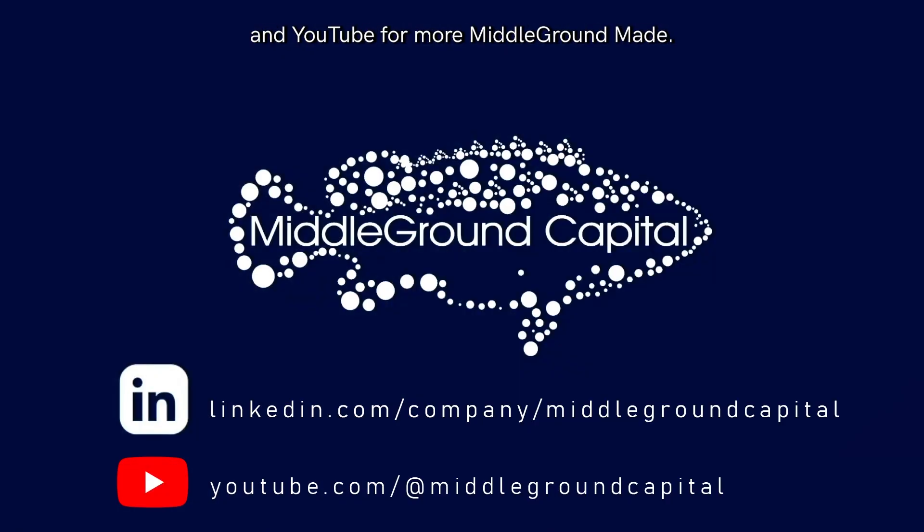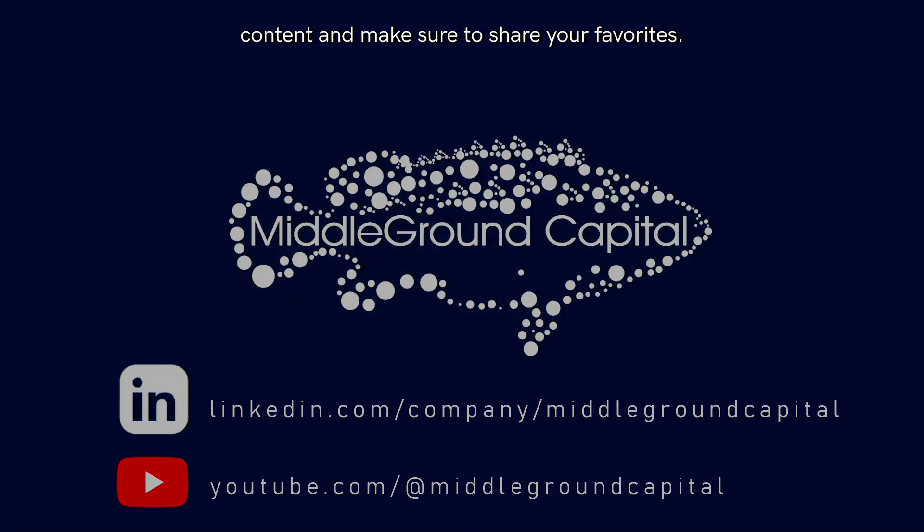Follow Middle Ground Capital on LinkedIn and YouTube for more Middle Ground content. And while you're there, be sure to check out some of our other awesome content and make sure to share your favorites.